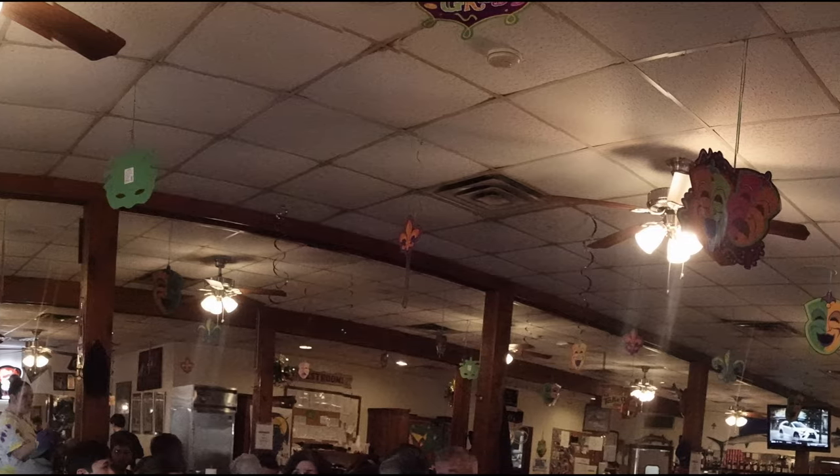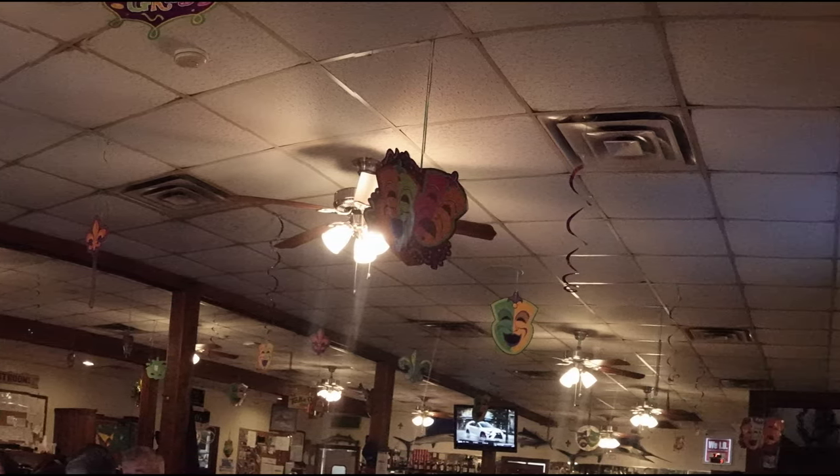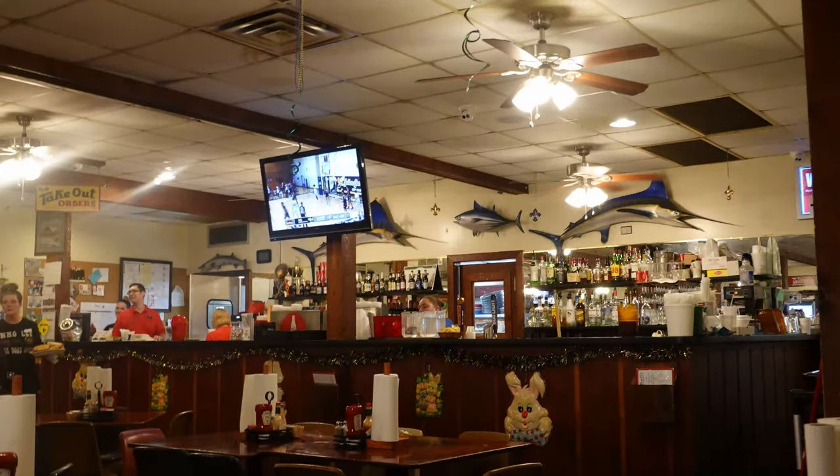As you look around you can see all the carnival decorations that are still up here. R&O's is definitely not a fancy place, but it makes up for that with great food. It's definitely more of your dive category type place, but it is always popular and you can often end up waiting for a table if you don't get here at the right time.